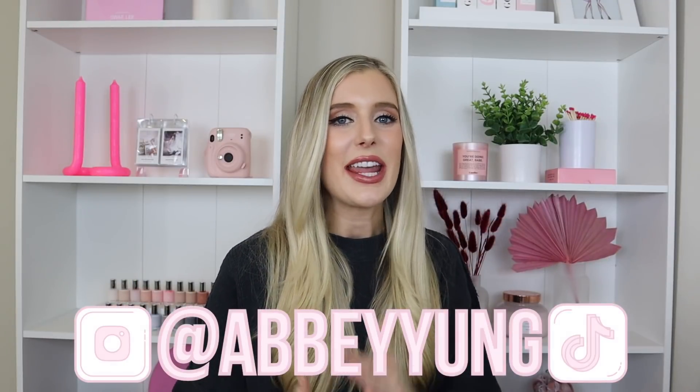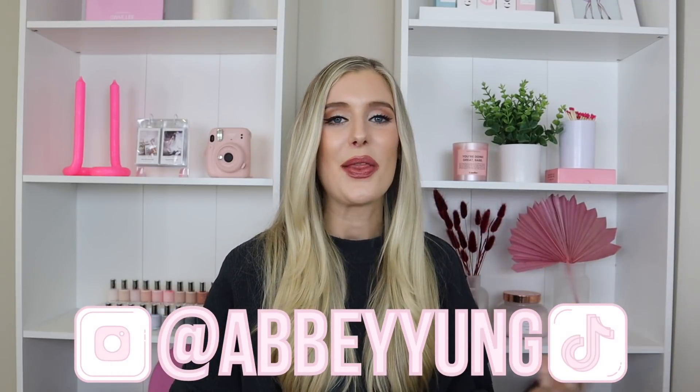Hey guys, welcome back to my channel! For today's video we finally have another favorites video. I can't even call this a monthly favorites because my last one was over three months ago — but it's not because I'm slacking on content. I'm uploading five days a week right now, but it's hard to find enough new items that weren't already in a previous favorites video. To include something, I need to be obsessed with it.